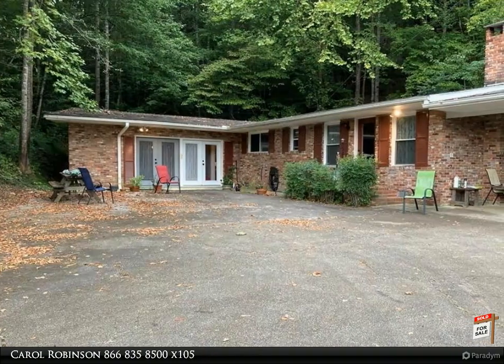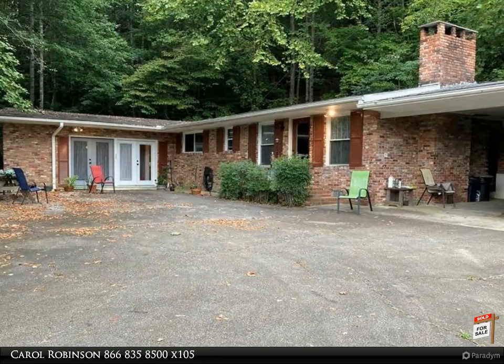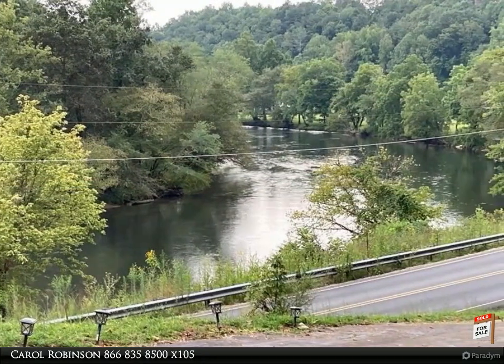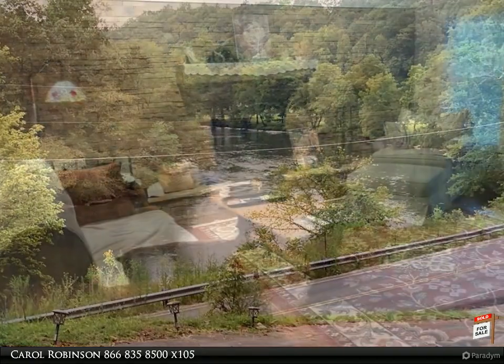This Coldwell Banker High Country Realty property video is presented by Carol Robinson. Beautiful house at a great price — this large three-bed, two-bath home has plenty of room and was recently remodeled. There is a large eat-in kitchen.